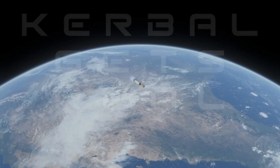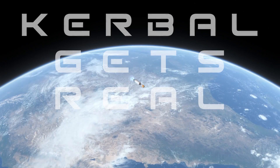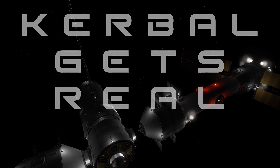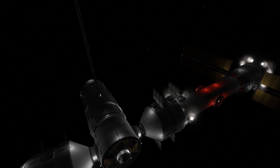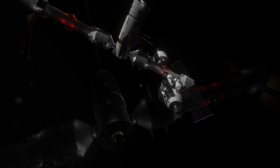Hello everyone, Karnasa here and welcome back to Kerbal Gets A Real. We're now in 1967 Part 1, where we're going to be continuing with our operations at the Ellen Cox Memorial Station, hopefully to pave the way for conglomerates in the future.